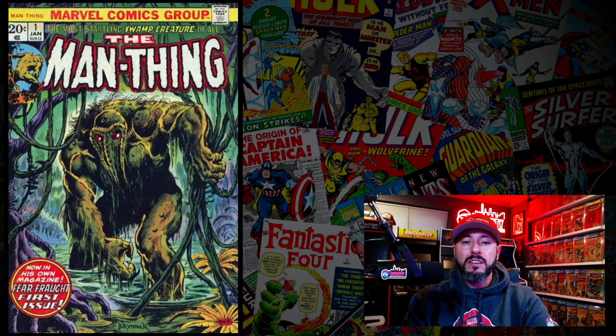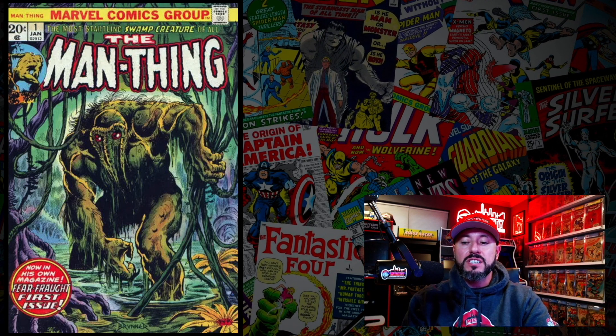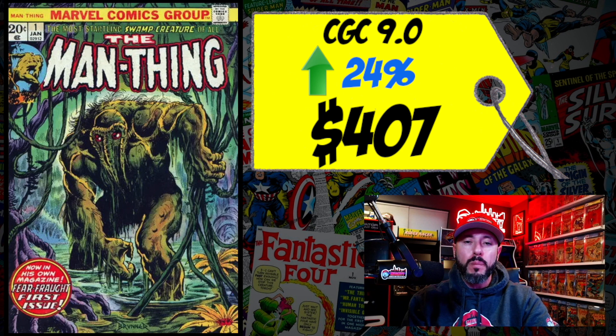At number 7 is Man Thing #1, the first solo appearance in his own title. A CGC 9.0 sold for $407, up 24% over the 12-month rolling average. It's also the second appearance of Howard the Duck. This book is hot because of Man Thing's appearance in the Werewolf by Night trailer. I told you three months ago to pick these up, but right now they're too hot. I have no idea what they'll do with the character after the series, so keep your money in your pocket.